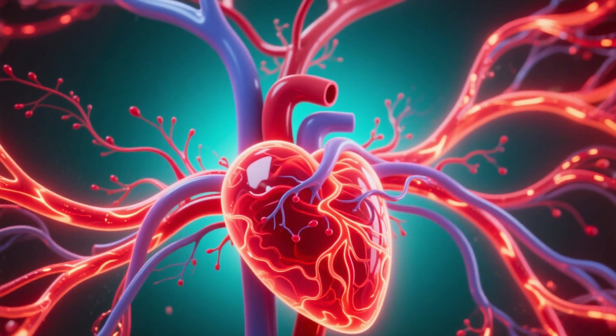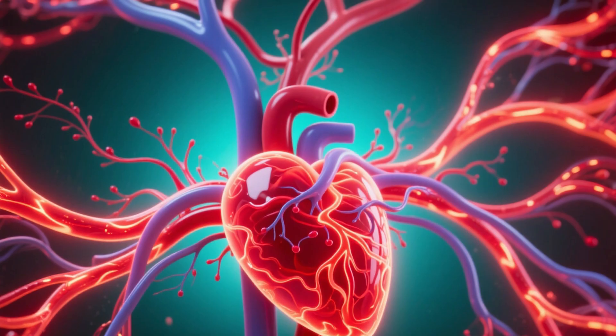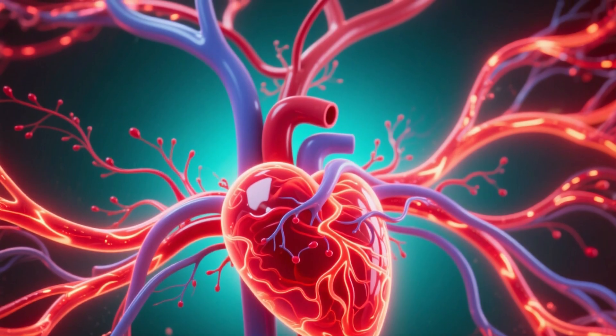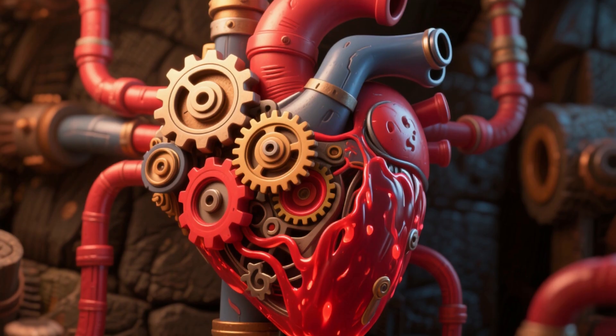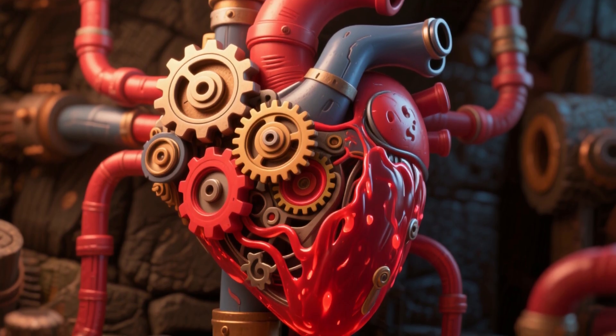At the very pulse of life, there is a complex and tireless network working every second to keep us active and healthy. A powerful engine and a vast system of pathways ensuring that every corner of our body receives exactly what it needs.